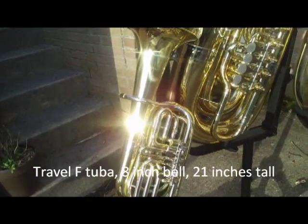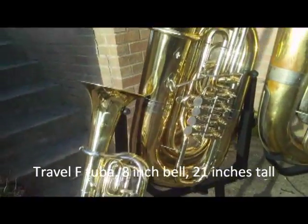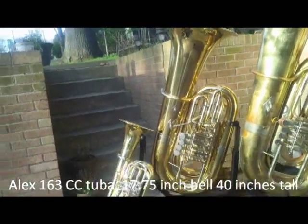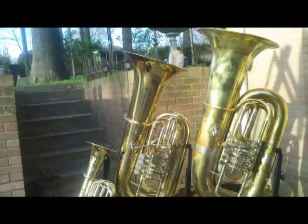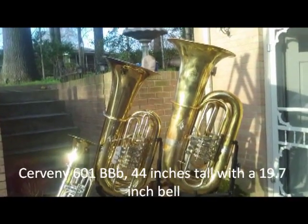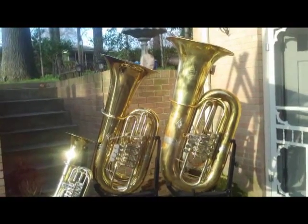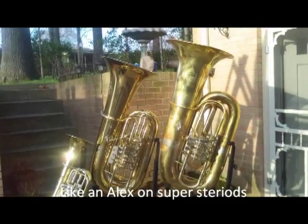This is the little travel tuba. Next we have the Alexander 163, and then to back up a little more, a Kaiser Trevaney 601 double B flat — the biggest horns I've ever played. And actually it sounds very much like an Alexander.